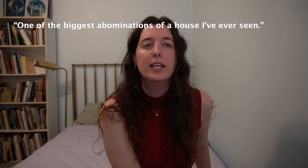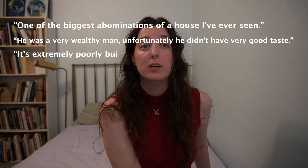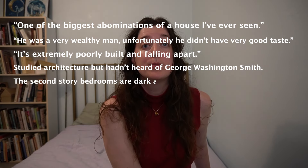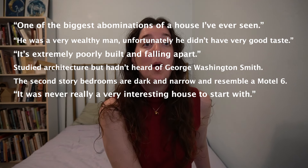This long legal battle meant that Steve Jobs was speaking on the record about this house. So let's do a roundup of the meanest things Steve Jobs said about it: 'One of the biggest abominations of a house I've ever seen.' Of Jackling: 'He was a very wealthy man. Unfortunately he didn't have very good taste.' 'It's extremely poorly built and falling apart.' He said that although he had studied architecture, he had never heard of George Washington Smith. His lawyer said the second-story bedrooms are dark and narrow and resemble a Motel 6. 'It was never really a very interesting house to start with. Pretty much a dump when I moved in.' But considering he had been an owner of the house for 20 years, it makes you wonder how dumpy it really was — some of the photos from the past look pretty nice.